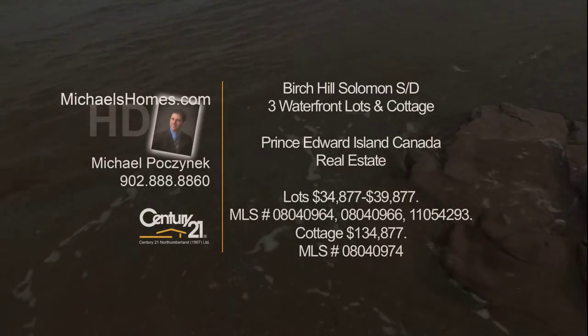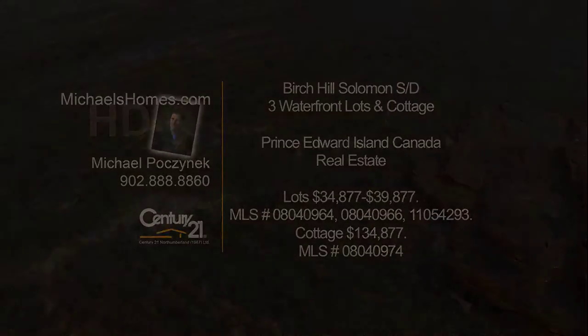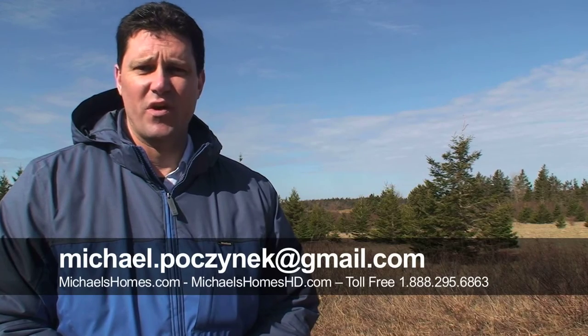Hello and welcome to Michael's Homes HD, Prince Edward Island's number one source for high-definition real estate video. Good day everybody, Michael Posnick, Century 21 Northumberland, for me it's the second of 2011.